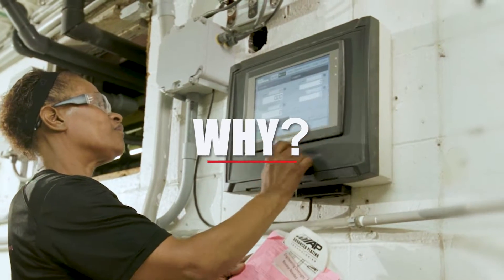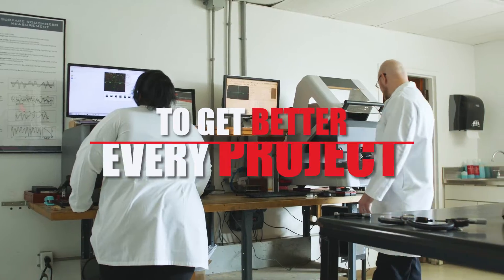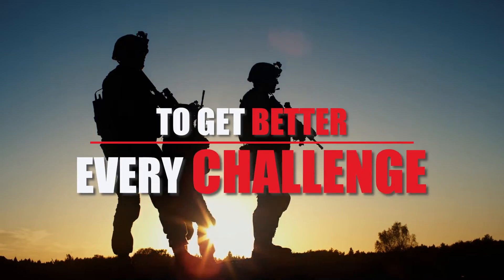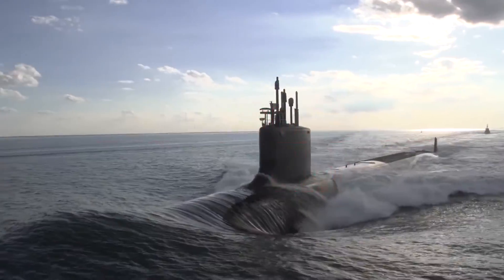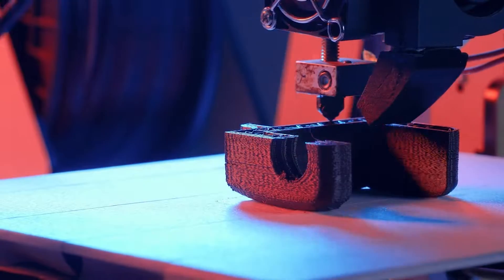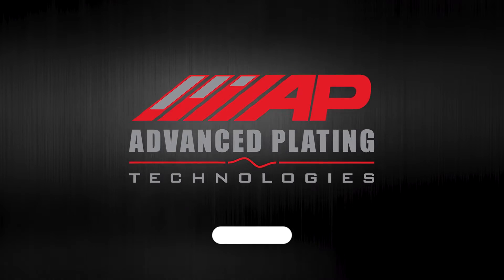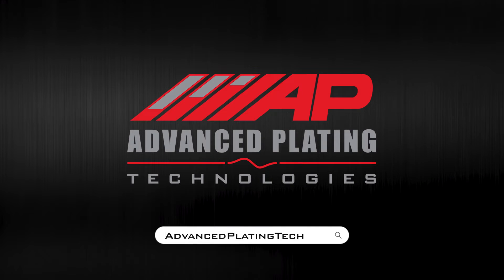Why do we do what we do at APT? It's simple. To get better through every project, every challenge, every day. APT's experience and commitment to innovation means we have a solution to your surface engineering application. See what we can do for you. Visit advancedplatingtech.com.